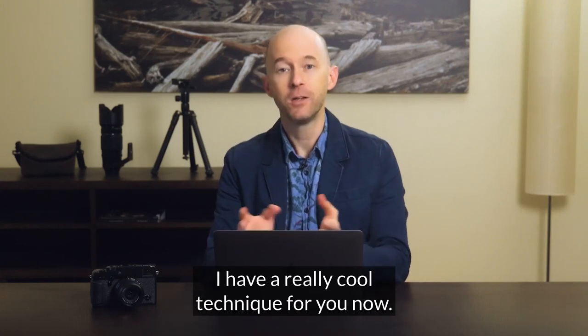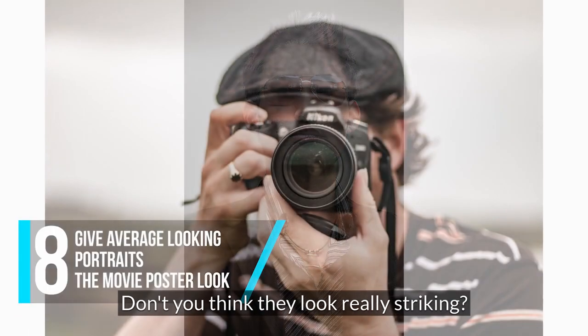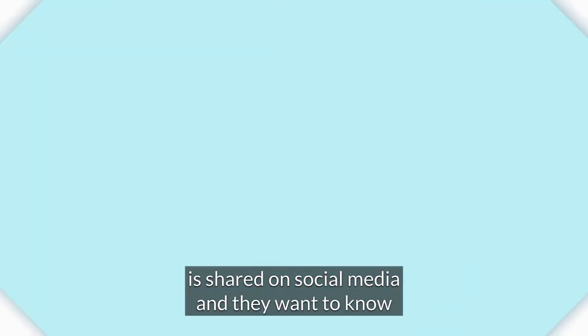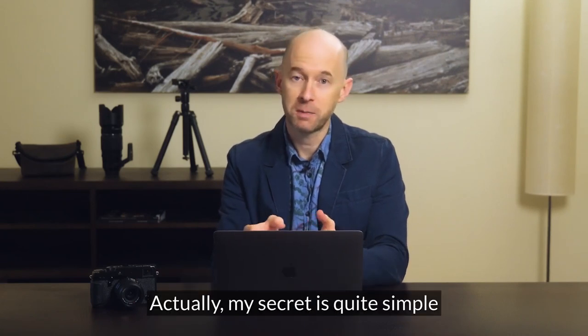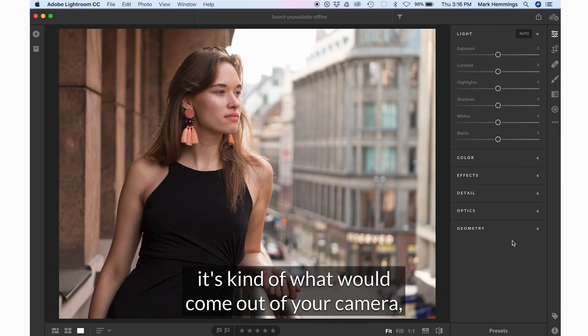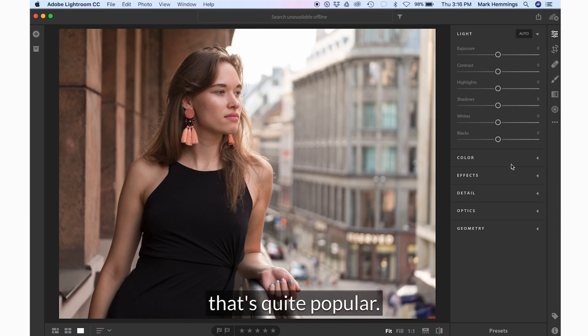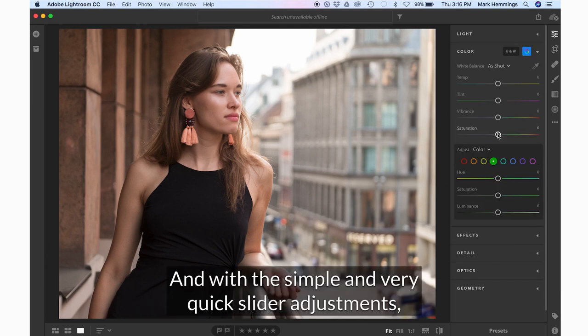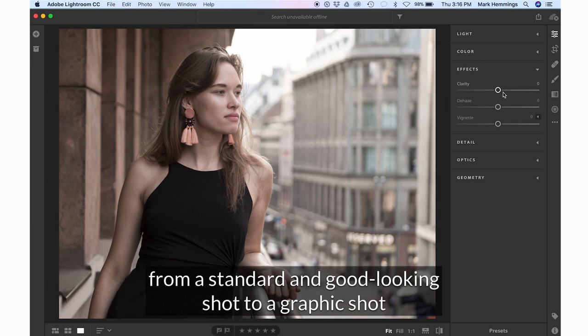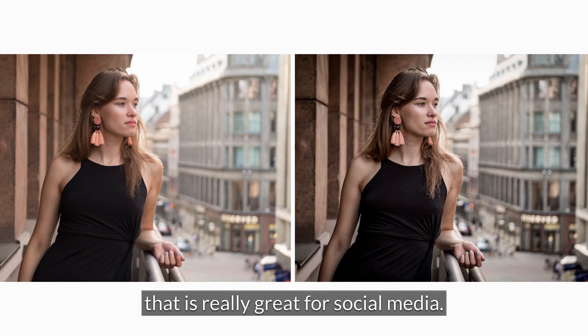I have a really cool technique for you now — you can take average looking portraits and give them sort of a movie poster look. Don't you think the examples look really striking? This effect always stuns people when the image is shared on social media. We have a really nice normal portrait here, and what we're going to do is give it that DVD cover movie poster look that's quite popular. With simple and very quick slider adjustments I can transform this picture from a standard good looking shot to a graphic shot that really looks good. You'll notice there's less color and more of a contrasty look that is really great for social media.